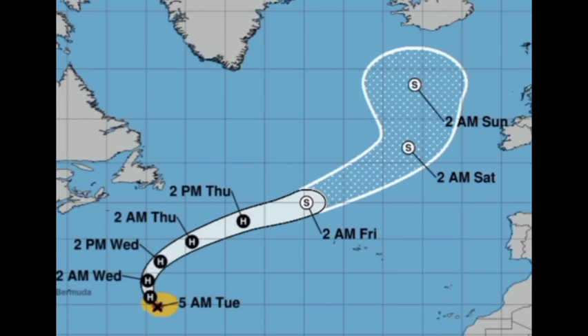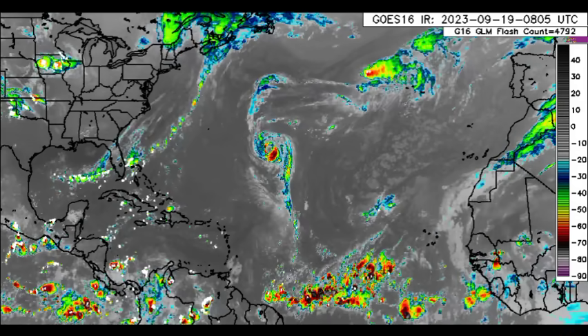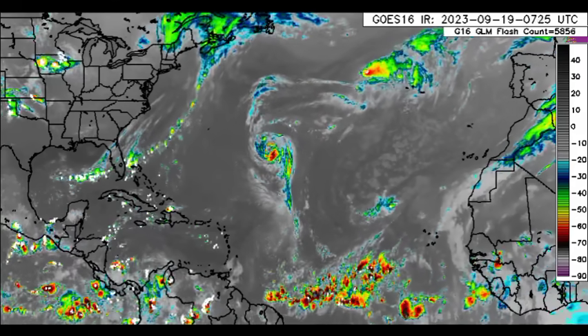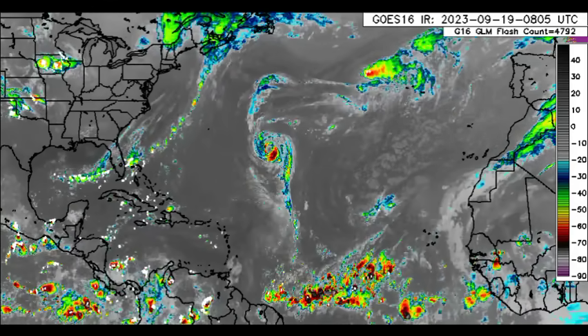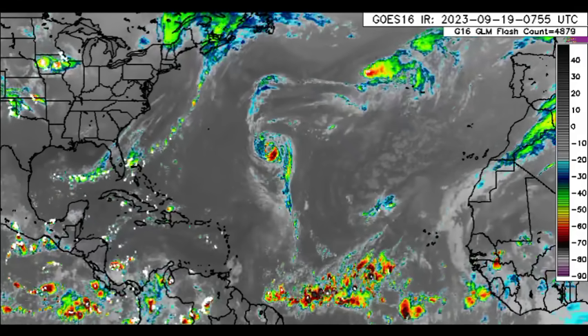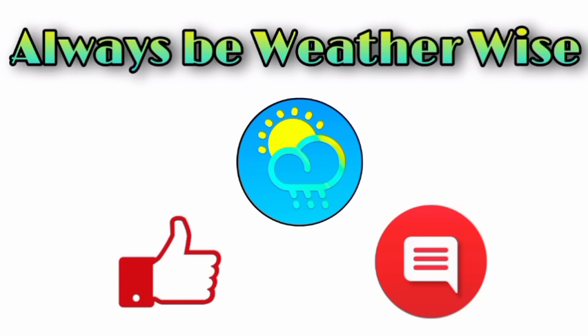Overall, that is basically it for this update. Rainfall is expected to increase across the Caribbean — particularly the eastern islands which have been experiencing drought conditions — and we've got two areas to watch for potential development. I'll be keeping you guys posted. If you have any questions, please feel free to leave them in the comments and I'll respond when I get the chance. As always, remember to be wise.